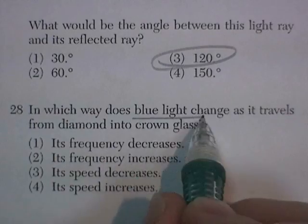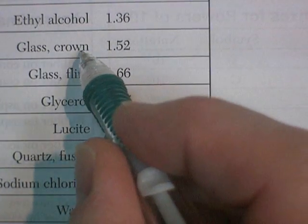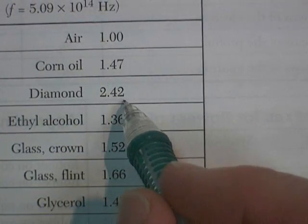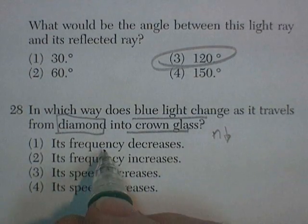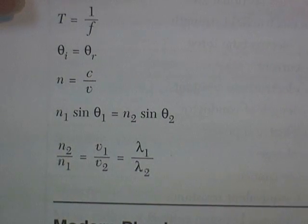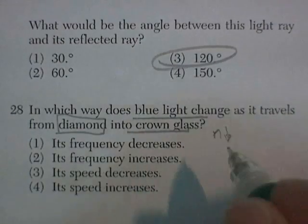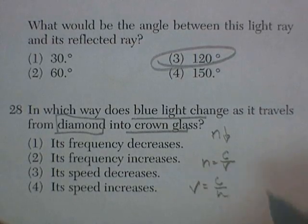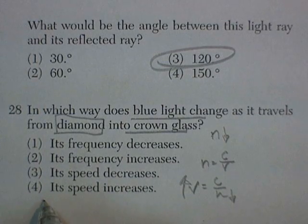Question 28. In which way does blue light change as it travels from diamond into crown glass? The index of refraction for crown glass is 1.52 and for diamond is 2.42. Going from diamond to crown glass, the index of refraction decreases. The formula gives n equals c over v, so v equals c divided by n. If n gets smaller, the velocity must increase. Its speed increases — that's the answer.